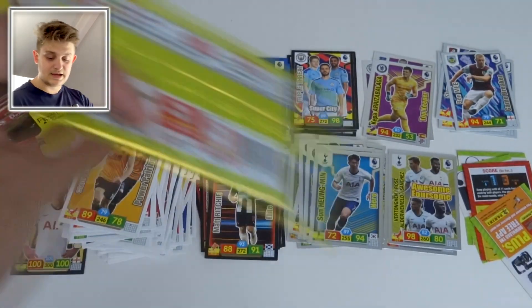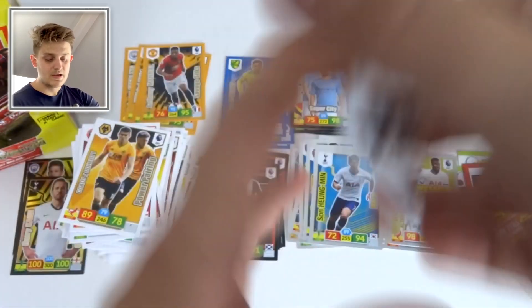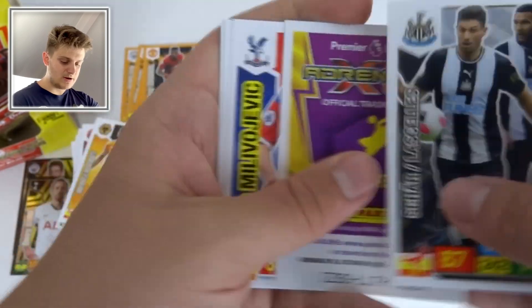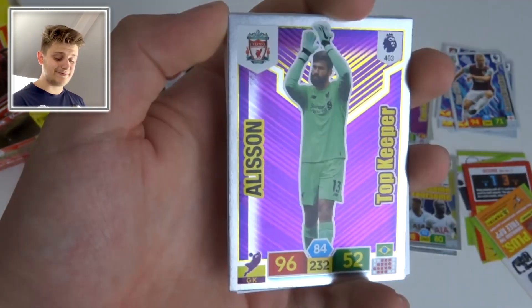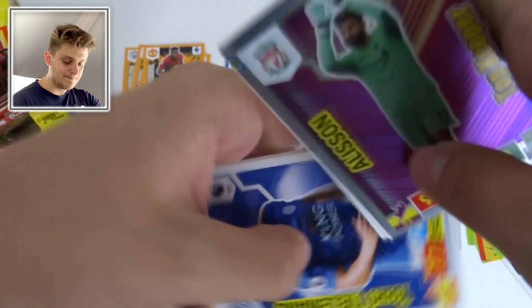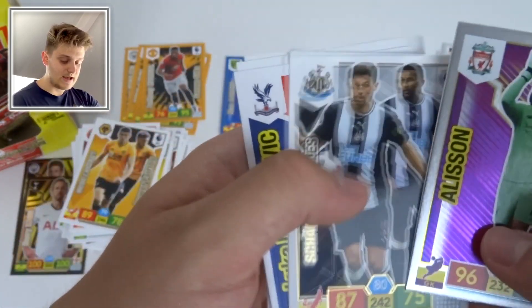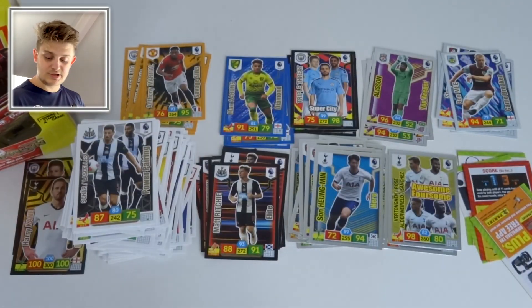Can we get another standout insert before the end of this box break? Power Pairing of Lascelles and Shelvey. Top Keeper Alisson with 96 defense — he certainly is a Top Keeper. Then Milojevic, Zappacosta, Youri Tielemans, and Jeff Schlupp of Palace.